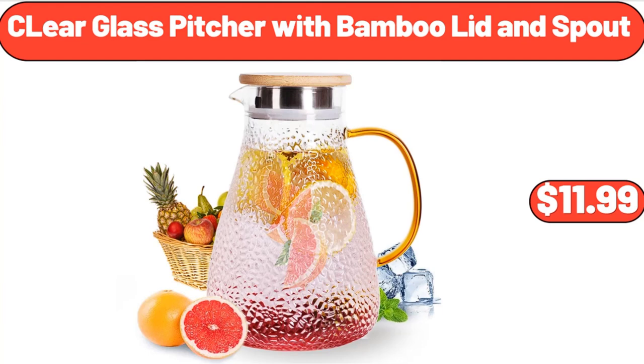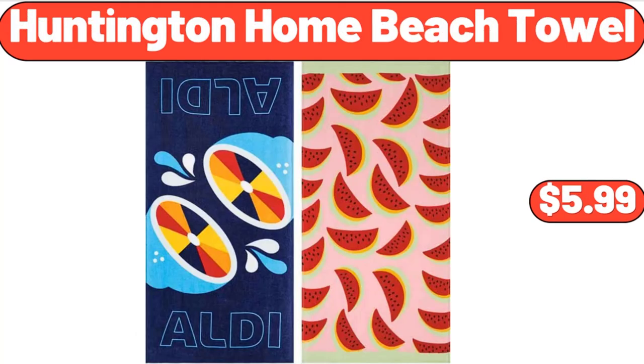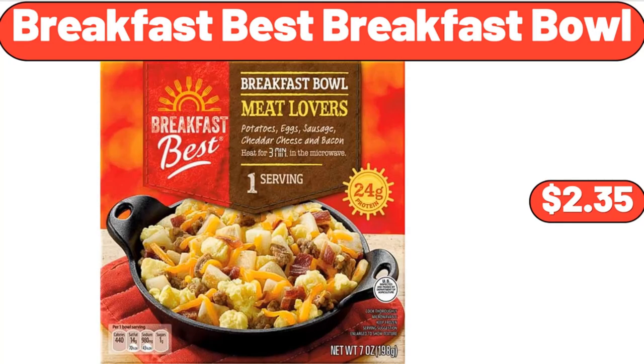Clear Glass Pitcher with Bamboo Lid and Spout, $11.99. Huntington Home Beach Towel, $5.99. Breakfast Best Breakfast Bowl, $2.35.